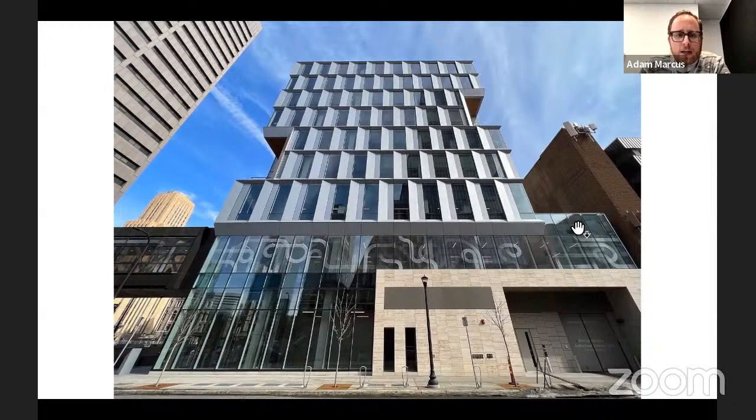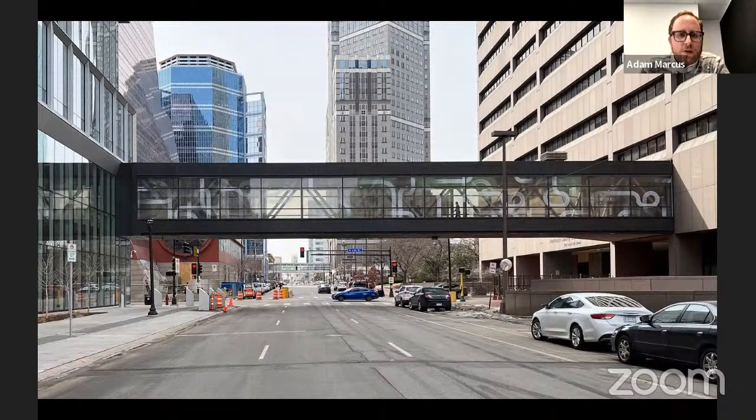This is a picture of the skyway crossing the adjacent avenue. The design for this project was focused on visualizing and spatializing data of human migration to the land now known as Minnesota. We were very intentional in taking a much broader view of migration patterns over time.